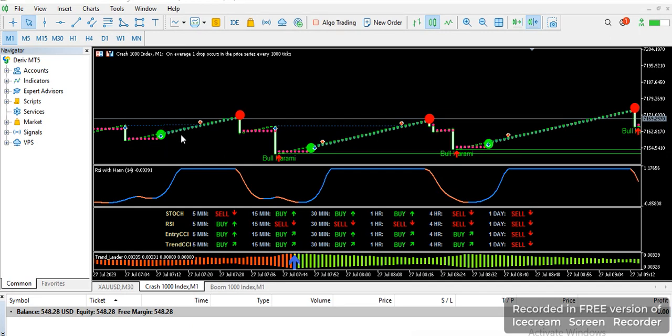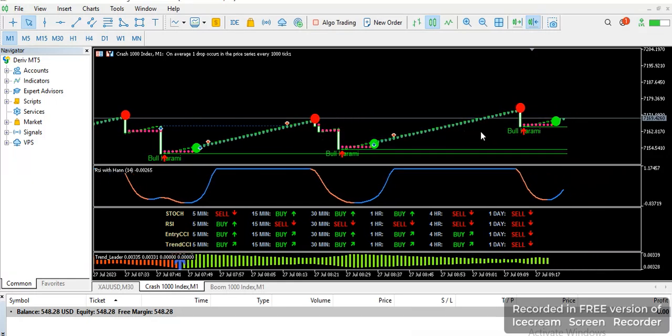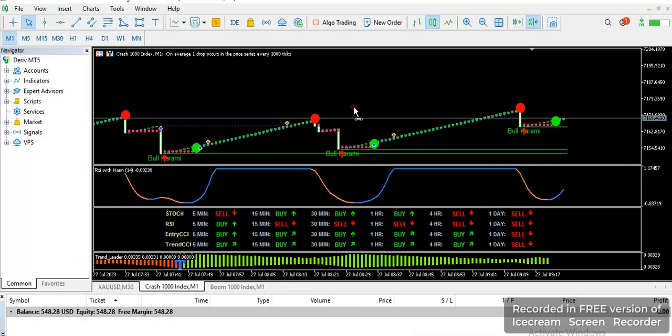...we are having an uptrend for a few minutes. You can see it here, and here, and here. We have another wonderful indicator which always gives us a signal for a bull entry. At this particular time it gives us a confirmation that we are going to have the market going on the uptrend. It gives us another one at this area, and also another confirmation at this area.